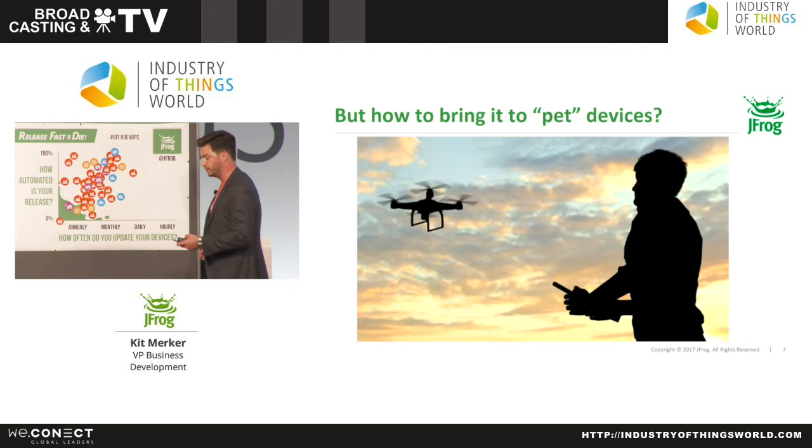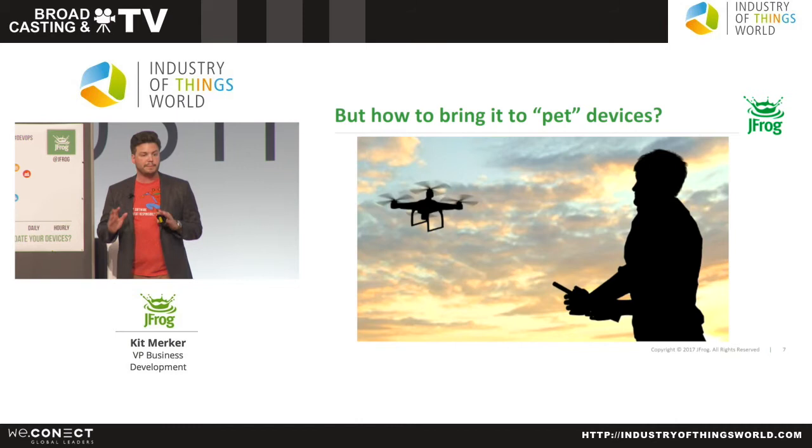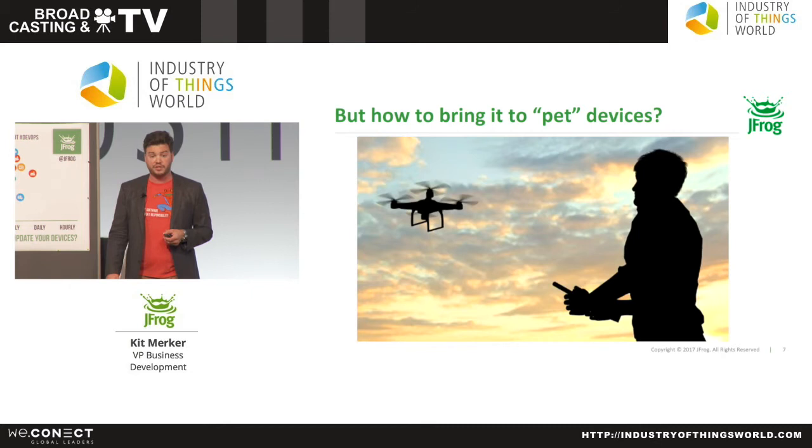I actually produced a short documentary, and I want to show you a clip of it — a very short portion that demonstrates some of this in action.